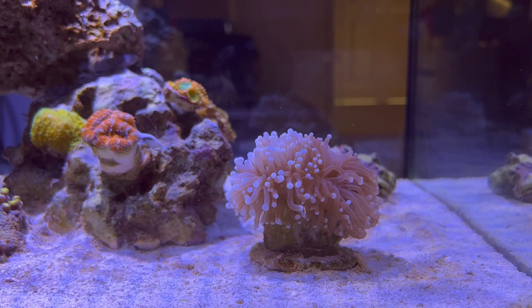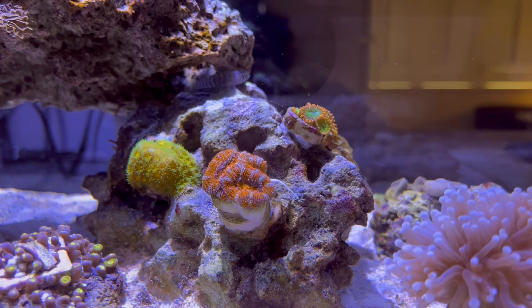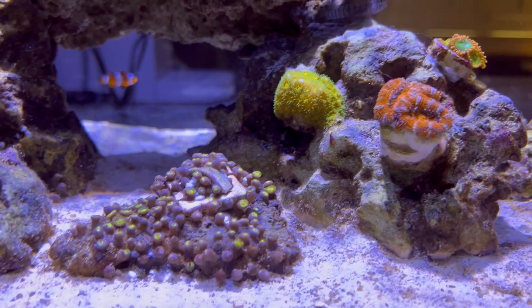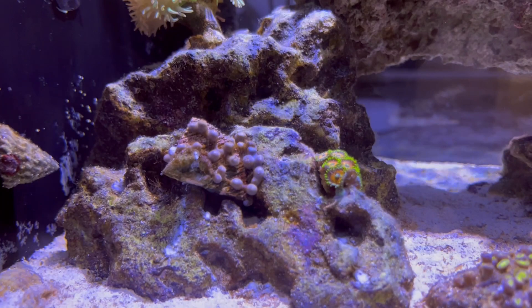I'll go through the tank again. Got the torch here — went ahead and changed the flow a little bit, so it's getting hit from both directions now instead of getting beat from the right side. There's that Acan again — I'm going to try and feed it a little later. That's my scrambled eggs. They're opening up a lot more than they were this morning, so I don't think they'll be pissed off much longer.